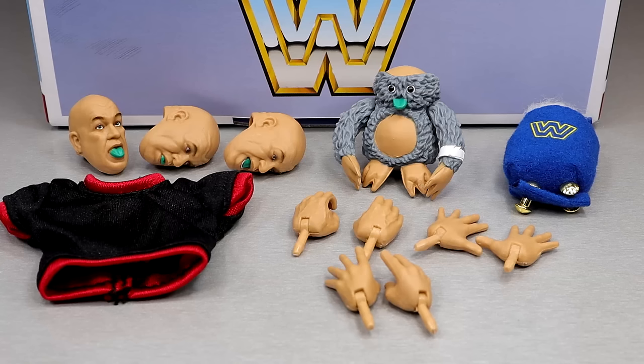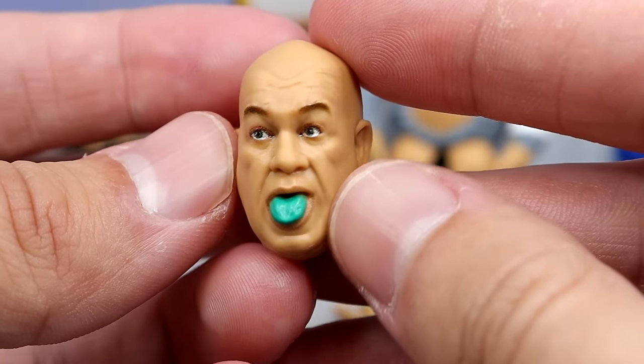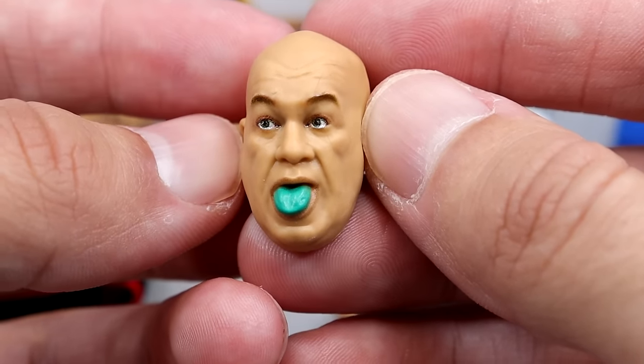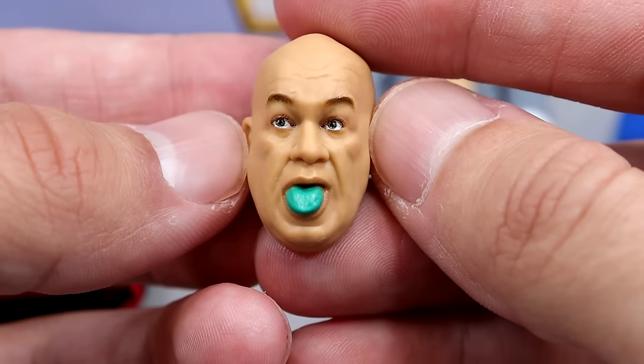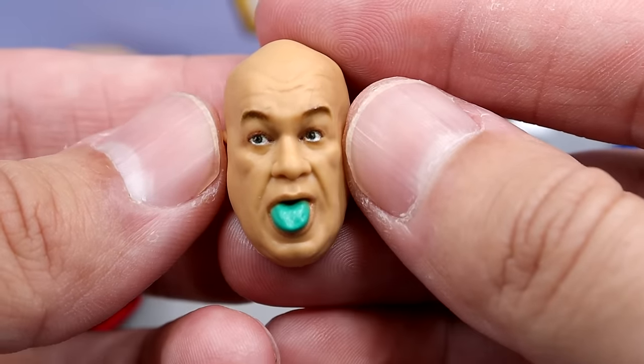Getting into George the Animal Steel's accessories — you get quite a bit here. This is an Ultimate Edition two-pack, so you do get quite the stuff. Now you don't get a championship, but the baseline is usually three interchangeable heads, cloth goods, and a championship. They do make up for it with both of these guys though. First, we have this head sculpt with the tongue out — he does have his signature green tongue. Apparently he ate some mint gum on the way to the ring and ended up with a green tongue, and to keep kayfabe, he had to keep doing it — but I could be wrong about that.